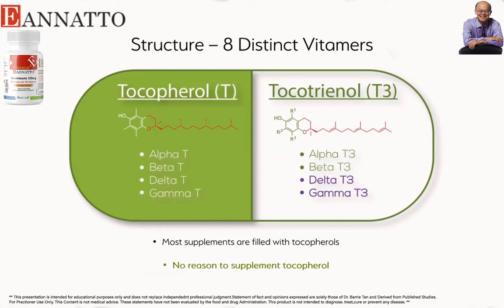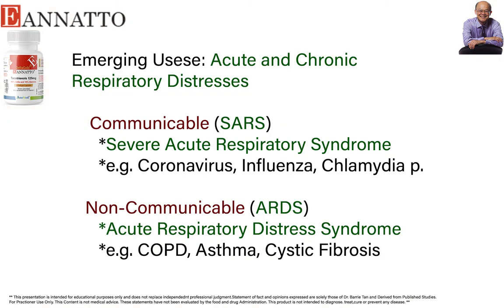If you look at the published studies, you will find that of all the vitamin E forms, the ones most commonly associated with prevention of diseases are delta-tocotrienol, which is the purple color, and gamma-tocotrienol. You see it all the way through. Alpha-tocopherol is the most famous one, but it doesn't work for most of the studies, as you've read.